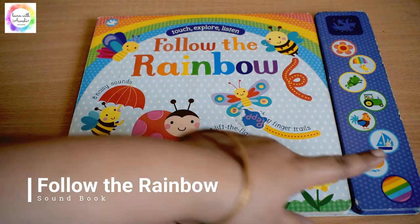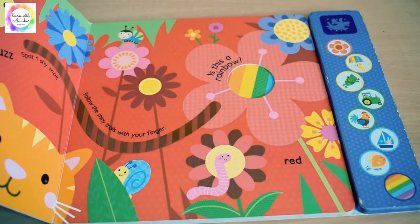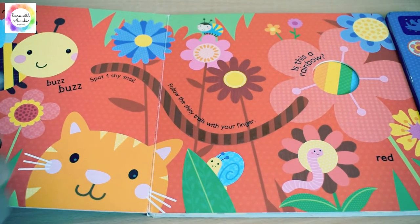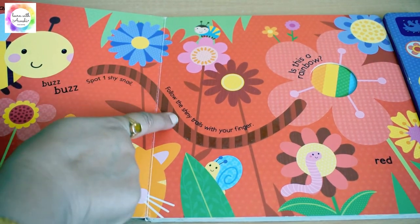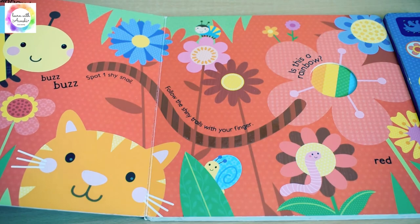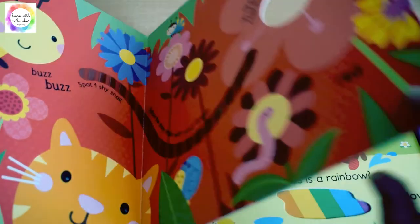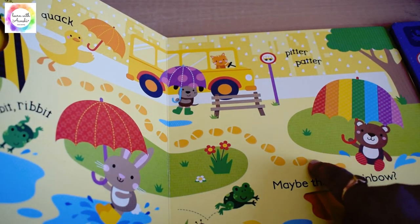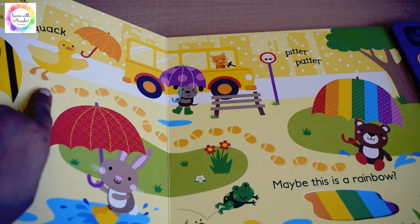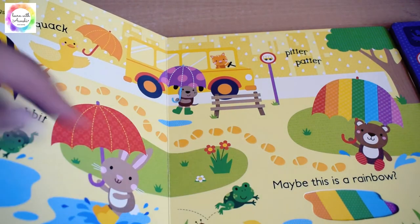Next is Follow the Rainbow — a touch, explore, and listen sound book, though the sound isn't working right now. The kid can trace a finger along the trails, see different colors and objects, and explore peekaboo holes to identify images. It's an interactive sound book — kids this age love pressing the different buttons.